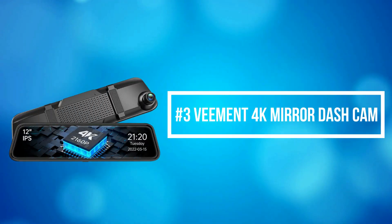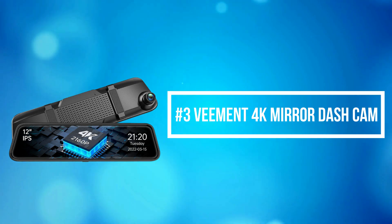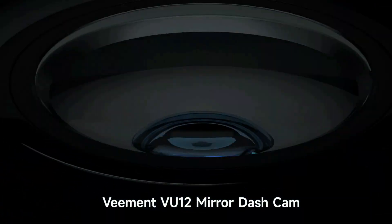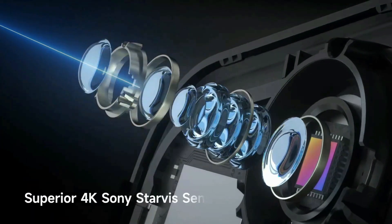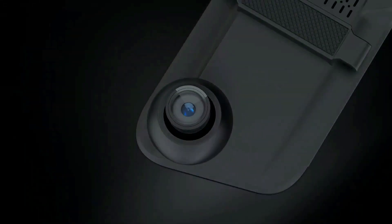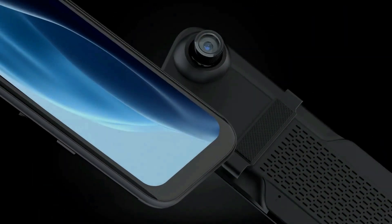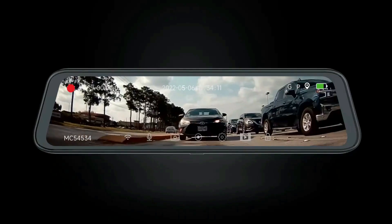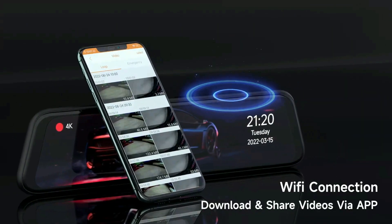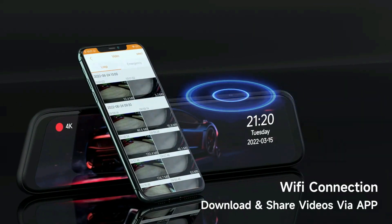At number 3 on our list is the Vement 4K Mirror Dash Cam. The Vement VU12 rear-view mirror camera adopts a Sony Starvis sensor and high-transmittance glass lens, providing up to Ultra HD 4K on the front and 1920×1080 resolution on the rear camera, offering clearer footage and key details such as road signs, road conditions, and license plates captured from a distance.